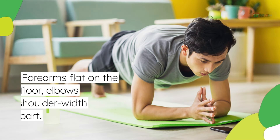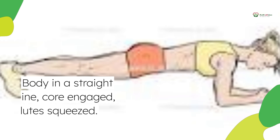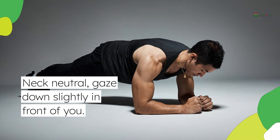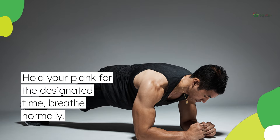Here's how to plank like a pro: forearms flat on the floor, elbows shoulder-width apart. Body in a straight line, core engaged, glutes squeezed. Neck neutral, gaze down slightly in front of you. Hold your plank for the designated time and breathe normally.